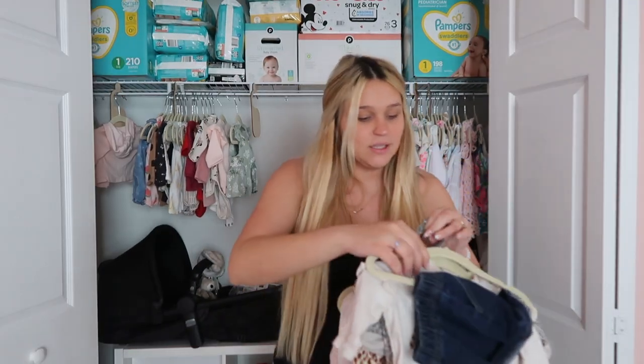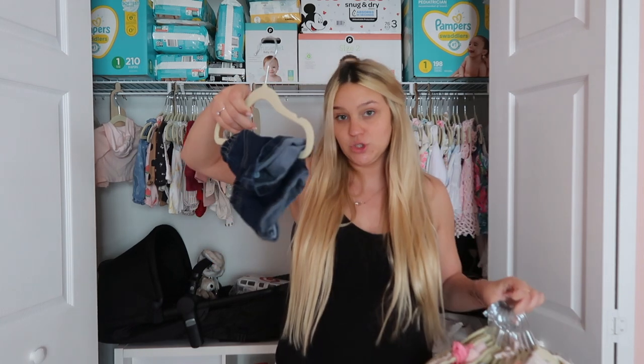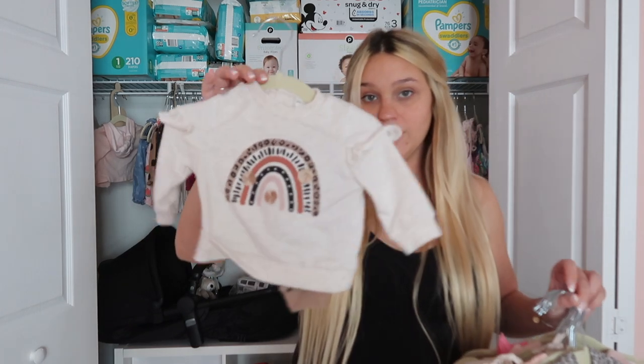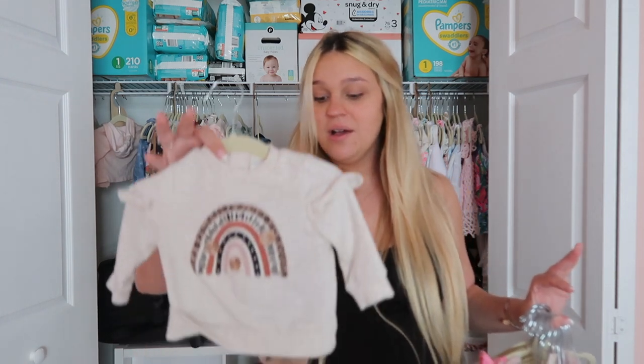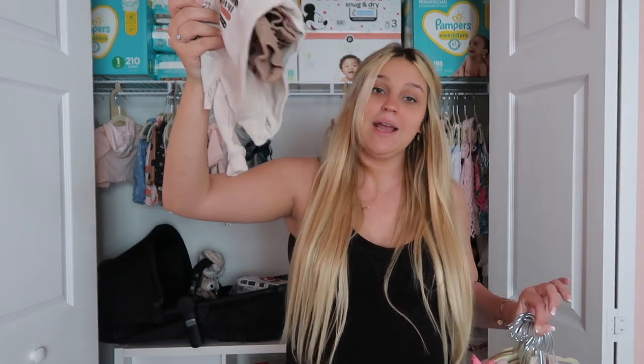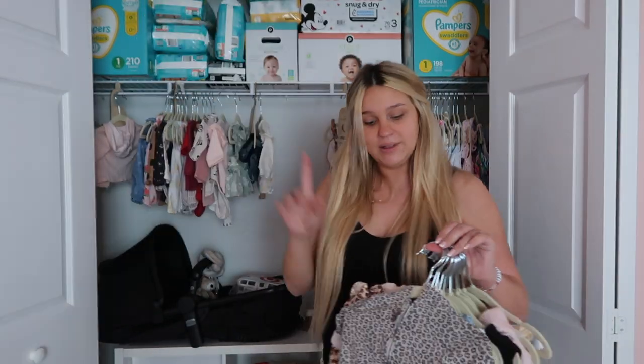Next up, three to six. She got another pair of plain little shorts which can go with anything. Then she got another rainbow set — her theme is rainbow, her whole nursery is rainbow. You guys are going to see her nursery very soon. We love rainbows. It comes with matching pants underneath that are cheetah print. That was also from TJ Maxx. I don't know when she's going to wear this — maybe just to eat tacos with my sister or something.